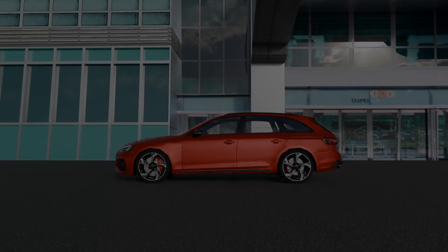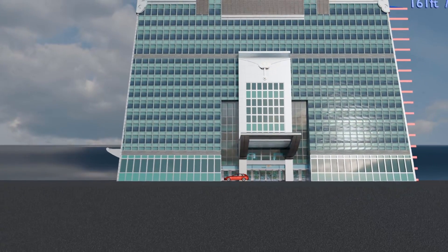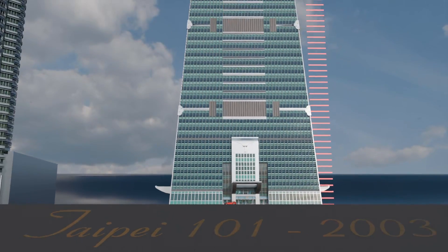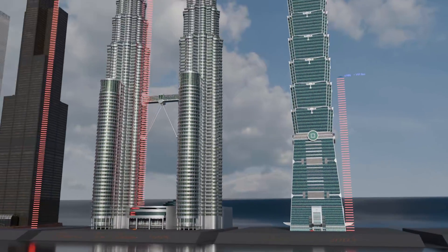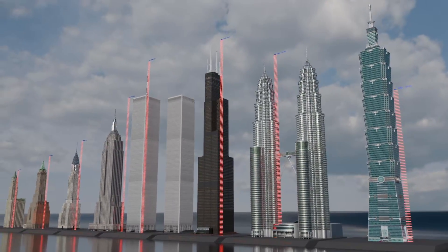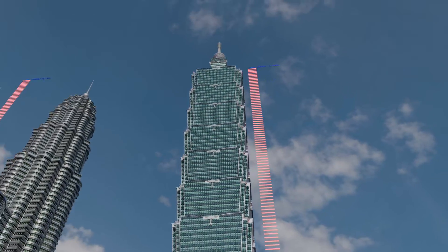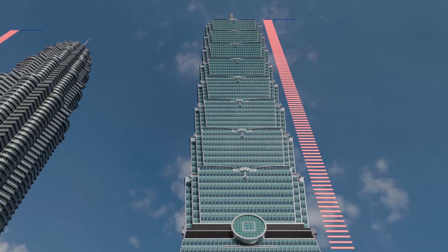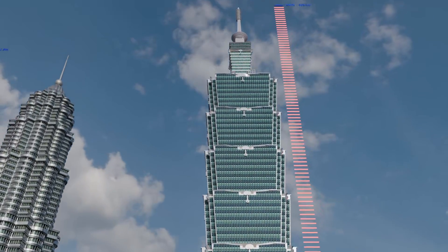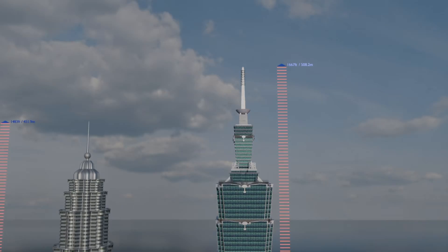We've arrived at the penultimate skyscraper on the list, and the most unique in my opinion. It's the Taipei 101, located in Taiwan. Designed by C.Y. Lee and C.P. Wong, commissioned by Taipei Financial Center Corporation, it has a rooftop height of 1,474 feet and a total height of 1,667 feet at the pinnacle. The building, situated in an area affected by both earthquakes and typhoons, features a tuned mass damper consisting of a large steel ball weighing 680 metric tons on the 92nd floor.